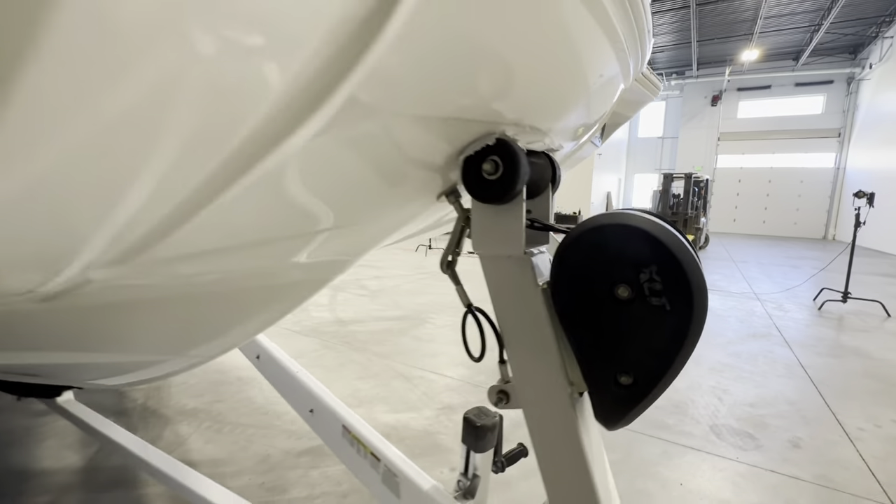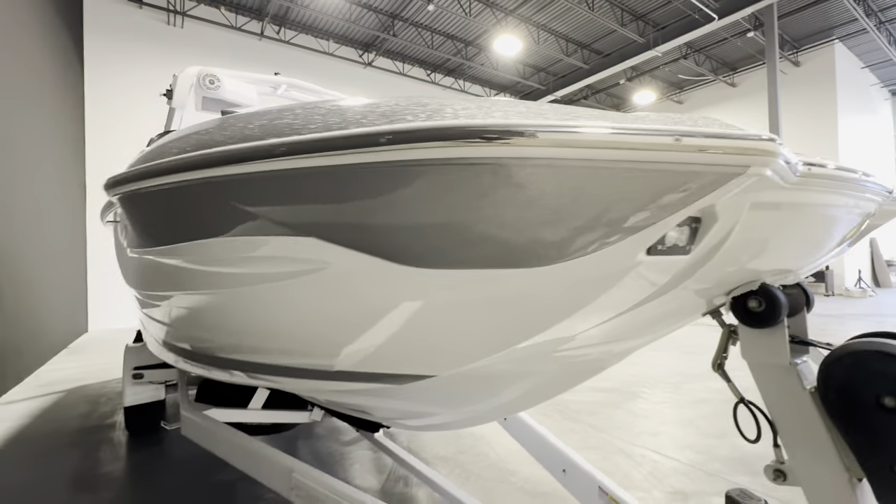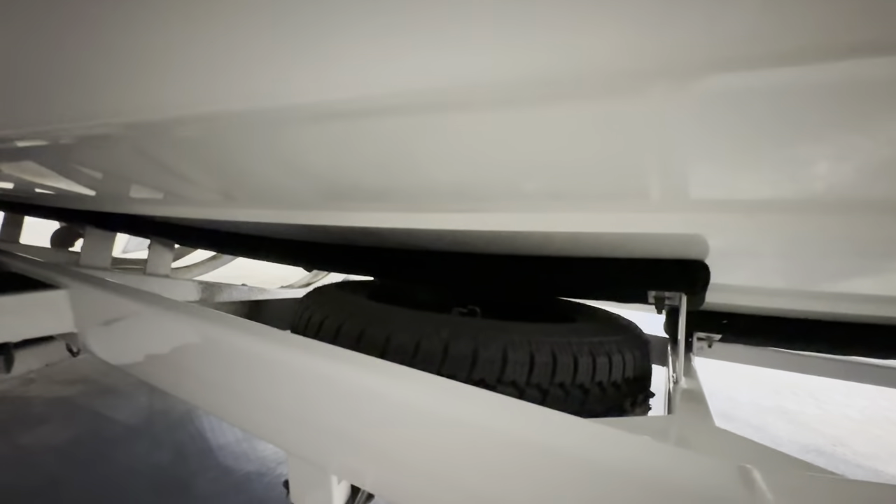You have your winch, Baja Designs docking lights, and a full-size matching spare under the boat.